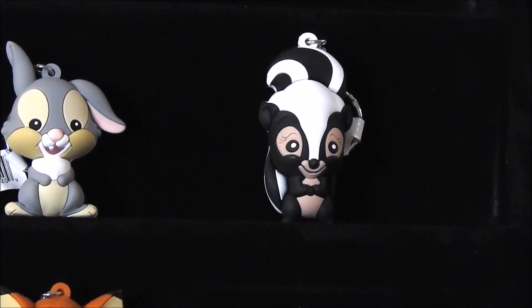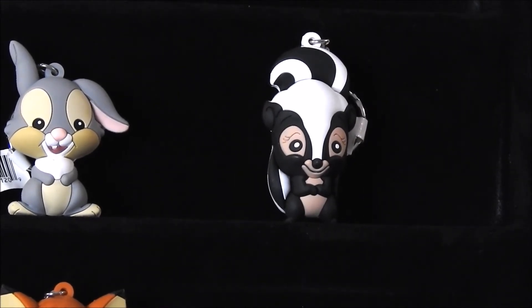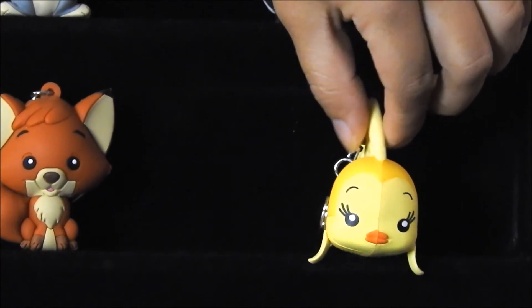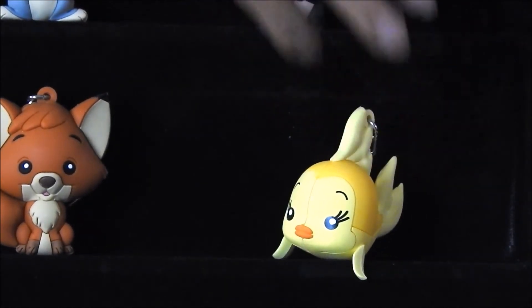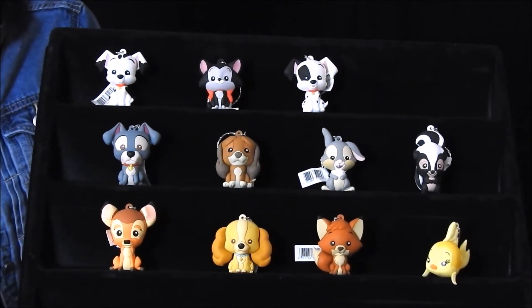Our next character, which is our exclusive number two, is going to be Cleo from Peter Pan. I'm not sure if you remember who she is — she is the goldfish in Peter Pan. So I'll put her at an angle right there. There you have our second exclusive.